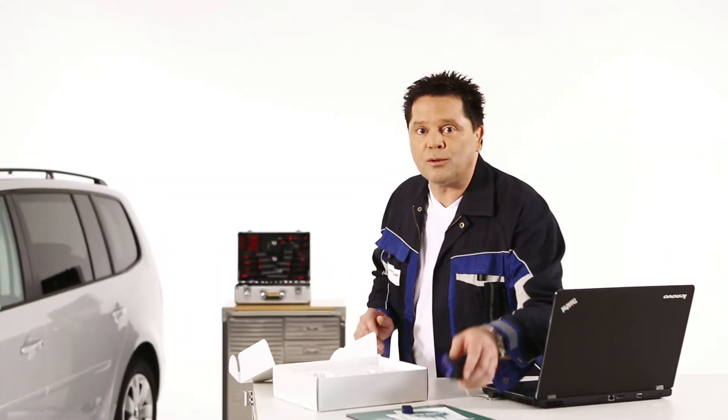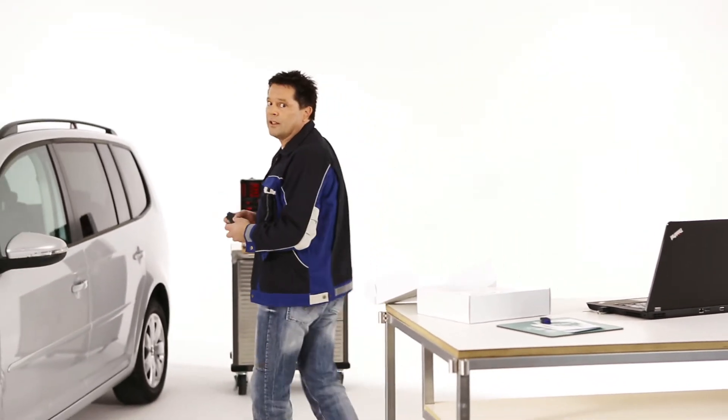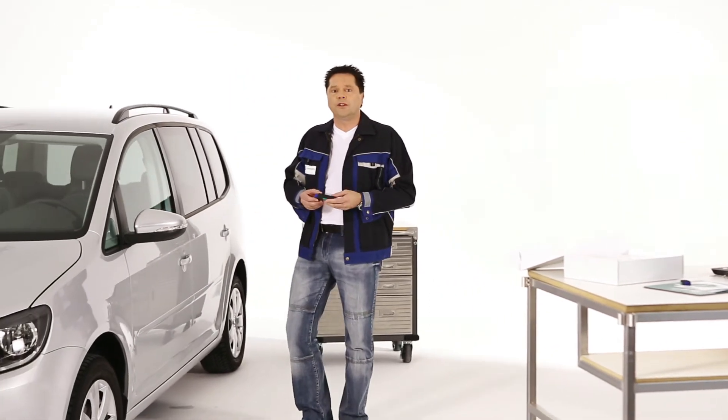Programming sensors or batteries, resetting values, activating or deactivating systems can now all be done quite simply from your computer.